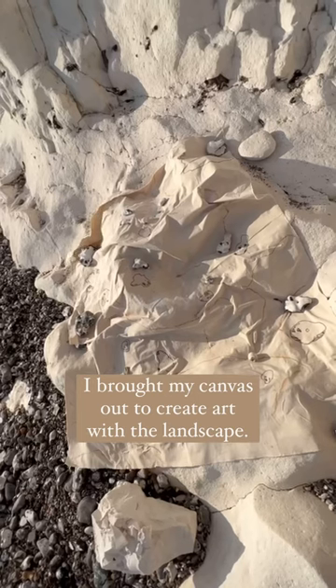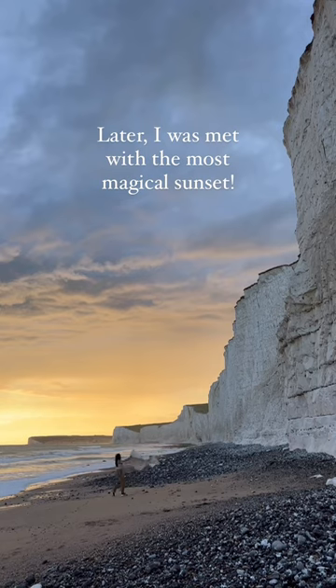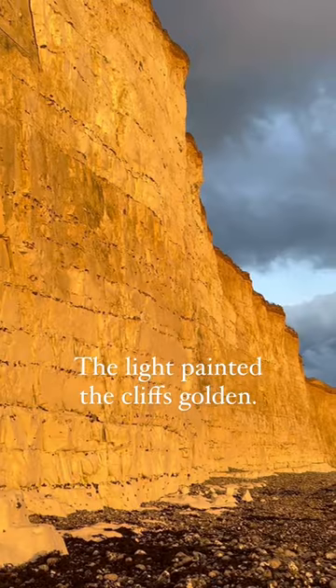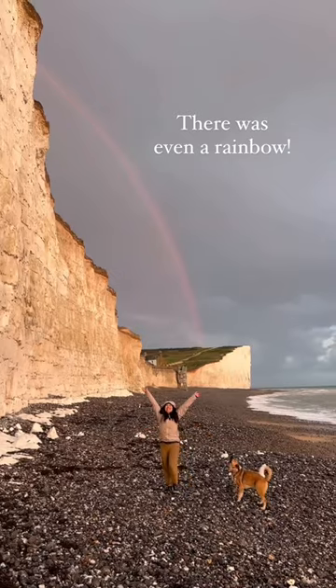I brought my canvas out to create some art with the landscape. Later, I was met with the most magical sunset. The light painted the cliffs golden, and it looked like a dream. There was even a rainbow!